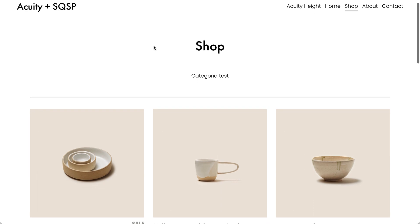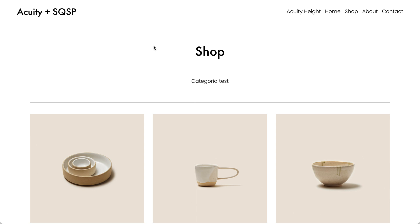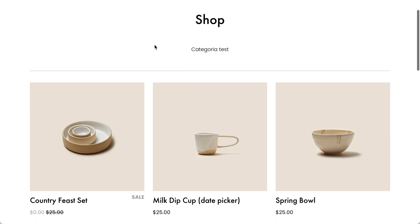There are two versions: one where we have the Acuity scheduling before the Squarespace checkout — so we schedule first and then pay — and this is the second version, where we first pay and then choose the scheduling. This is how it looks.